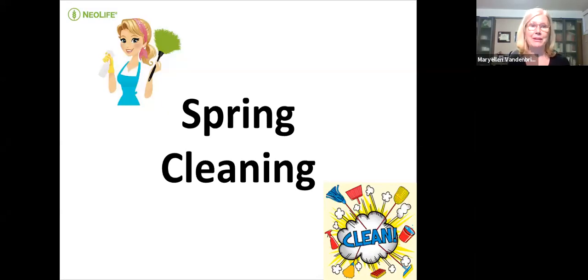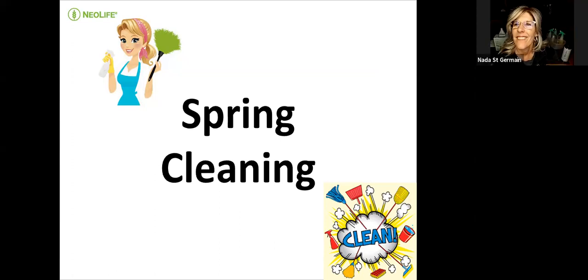Good evening, everyone. My name is Mary Ellen Vandenbrink, and I'm really excited tonight to share with you how to do spring cleaning without toxins. It works so well, and it's actually one of my very favorite products. As many of you know, I got into Neolife 27 years ago because my son had respiratory issues, and one thing I didn't understand was that all the cleaning products I was using in my home are one of the biggest causes of respiratory problems in children.